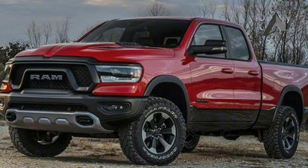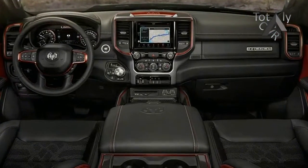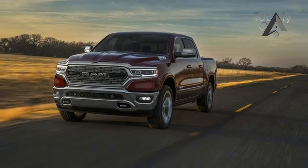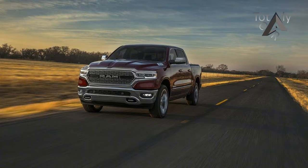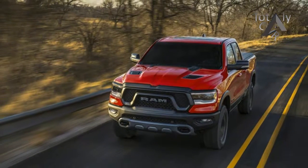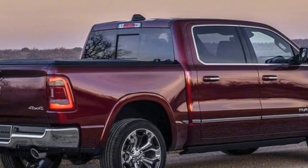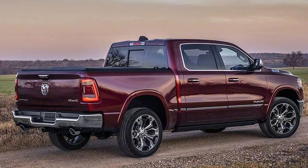The fully redesigned light-duty full-size from Fiat. Ram engineers found a way to trim 225 lbs out of the new pickup truck, with a new high-strength steel frame making this the strongest Ram 1500 ever. Maximum payload is 2300 lbs, with a max tow rating of 12,750 lbs.